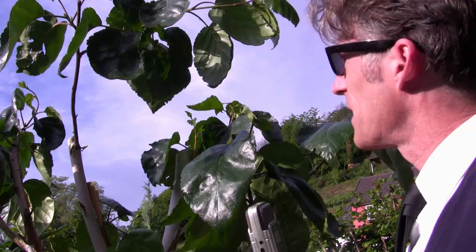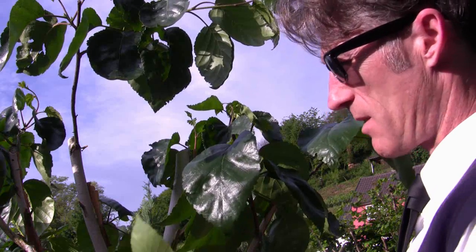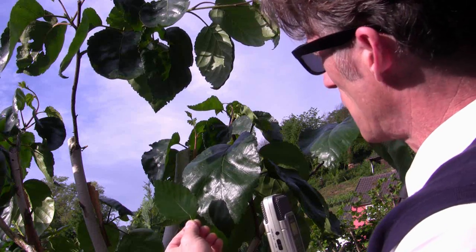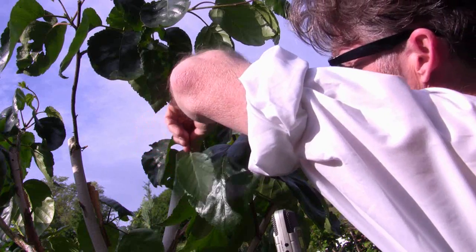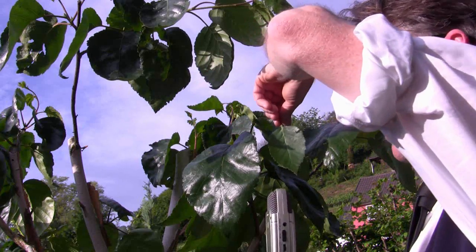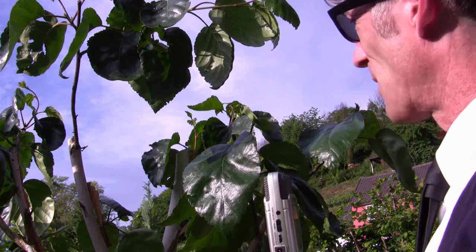Look how big these leaves have grown here. That's the normal size of a silver birch leaf. I drastically cut this tree down, and to compensate for the lack of branches the leaves grew proportionally bigger — this is perhaps ten times bigger than a normal leaf. Isn't that wonderful? Absolutely wonderful.